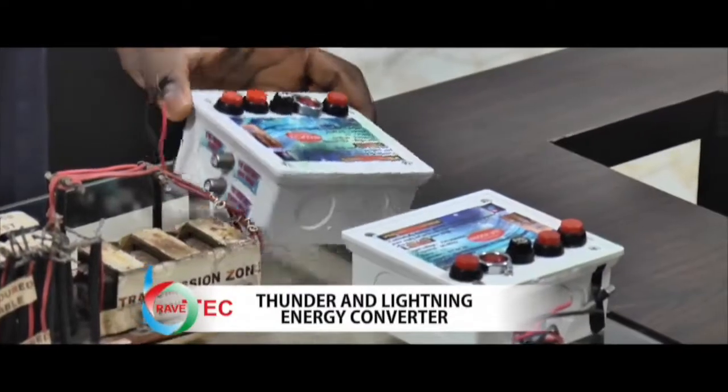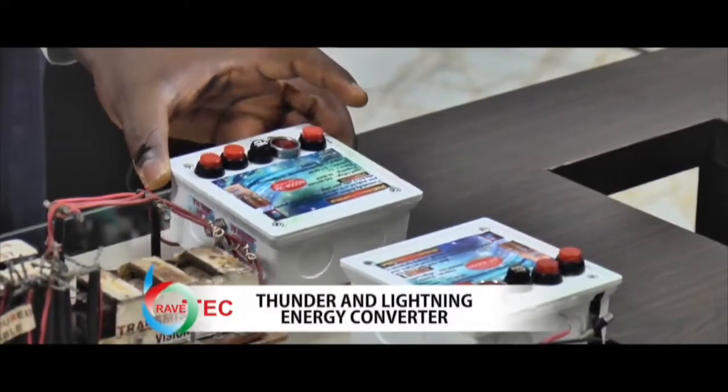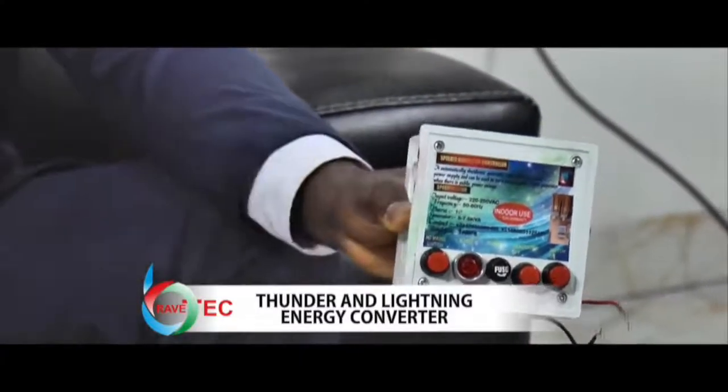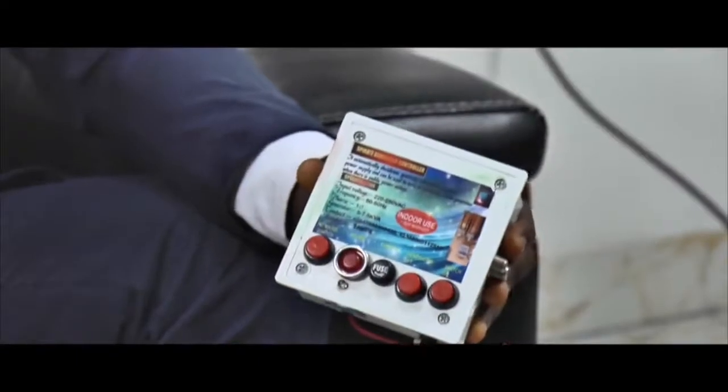This product here can automatically switch off your generator when there is public power supply. When public power supply comes, one doesn't need to go to where the product is fixed — the person just sits and the product switches off the generator on its own. This is an indoor device. If in the absence of public power supply one wants to switch off the generator, they can automatically manually shut down the generator by pressing the second-to-last button until the generator goes off. It can switch off all kinds of generators.